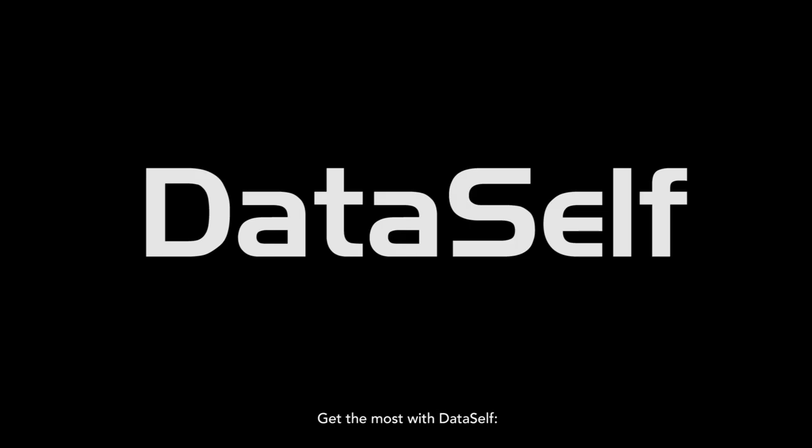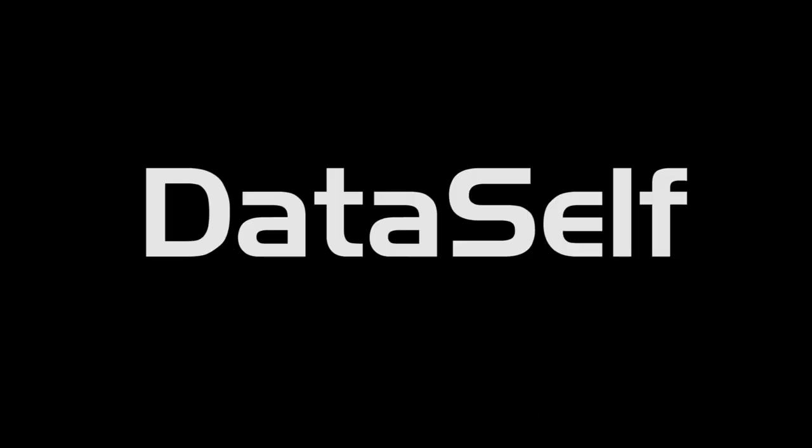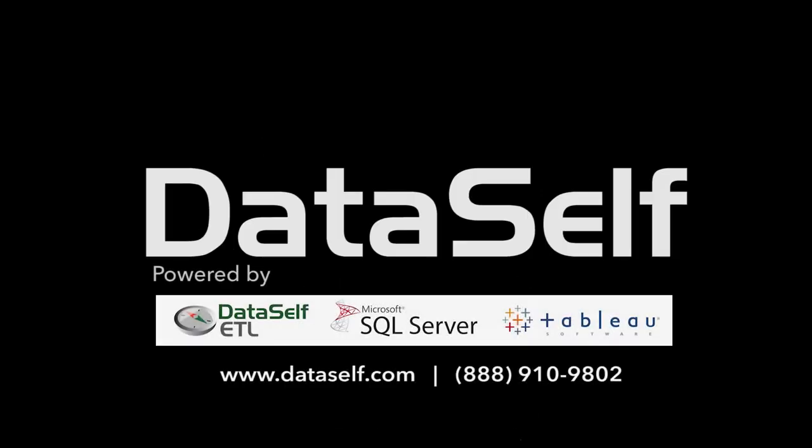Get the most with DataSelf. Easy drag-and-drop, thousands of canned reports, anytime, anywhere access to insights. Thank you.